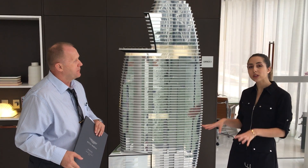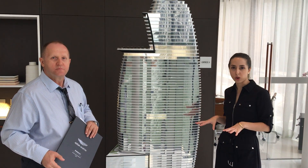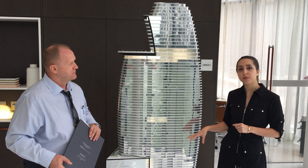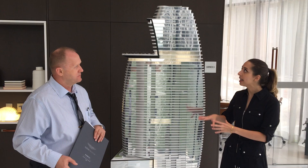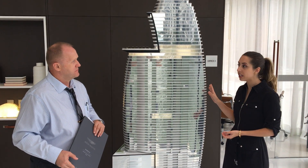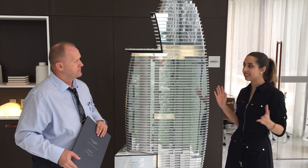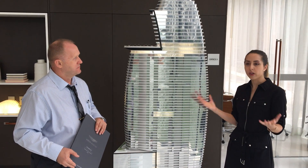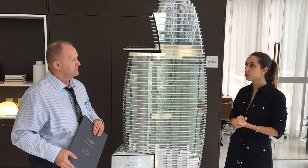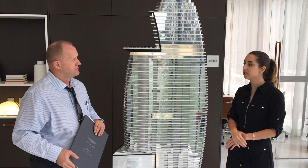This is the first and only Aston Martin residences in the world, which makes it very, very important. We're located at 300 Biscayne Boulevard Way. What we have here is a 66-story, 391-unit Aston Martin Residences. Our square footage runs from 754 square feet all the way up to 3,994 square feet, so we have a large variety of units.